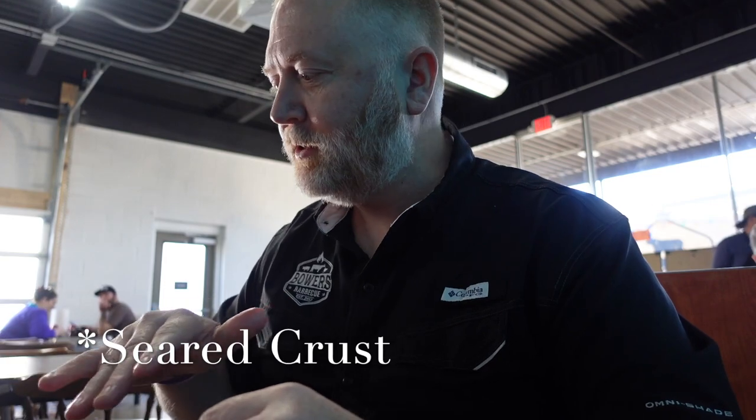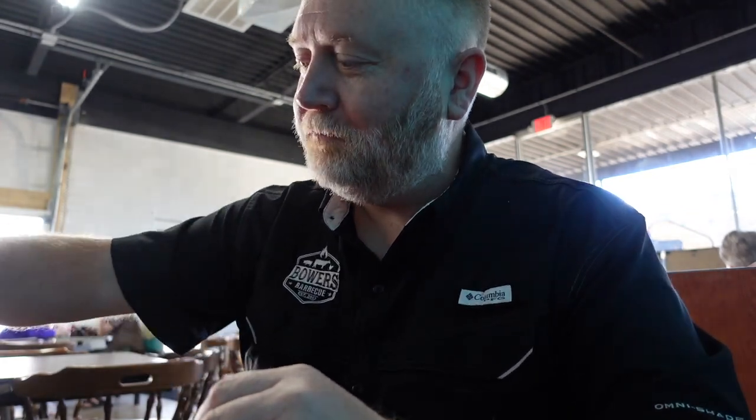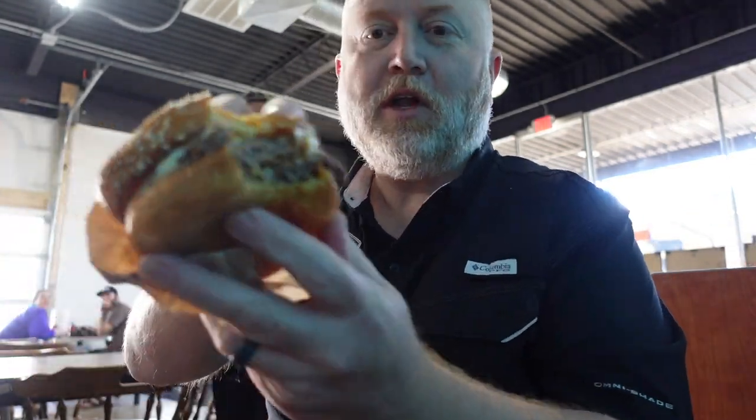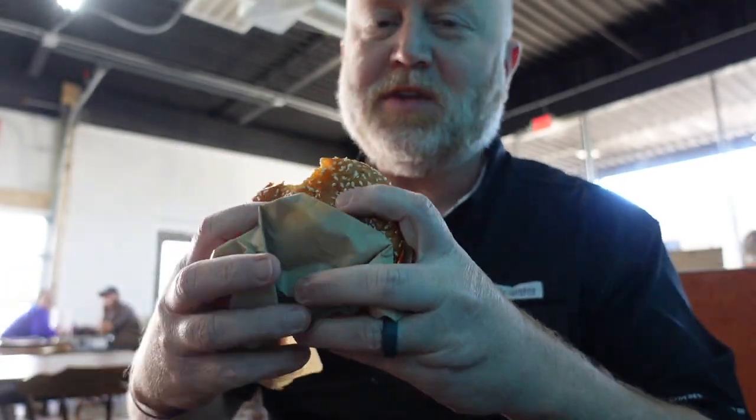Easily my favorite burger. Nice grill, the griddle they use. This looks like a soup-top waffle. This is so good. I mean, look at that beef. Cheese, soft bun.